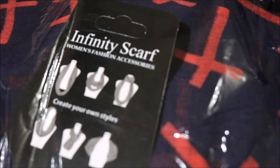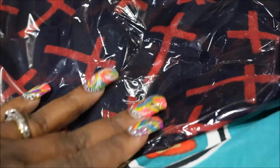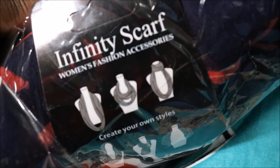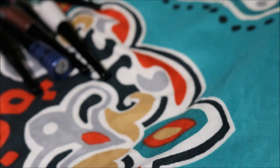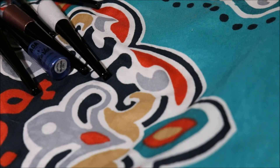Now these are some infinity scarves. I got three of them — they have crosses on them, so it's really pretty. They're really big scarves, as you can see in this picture. This is how you can wear them. Just one dollar, y'all, just one dollar.